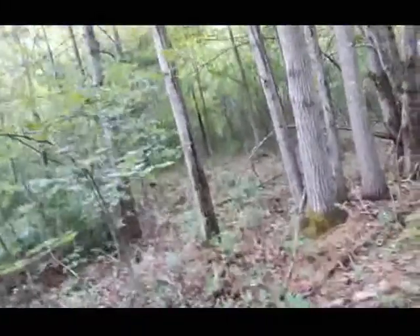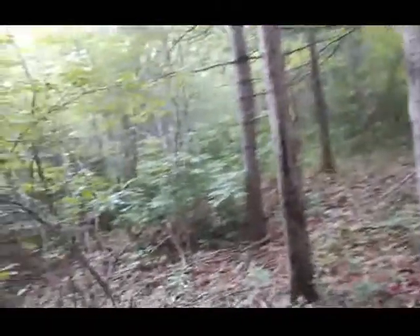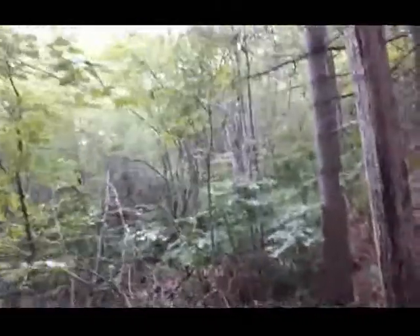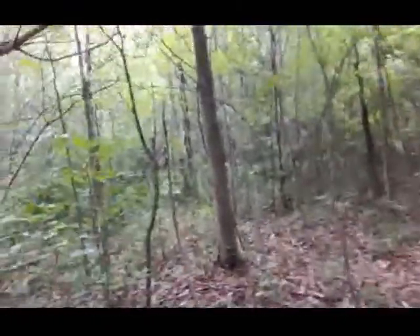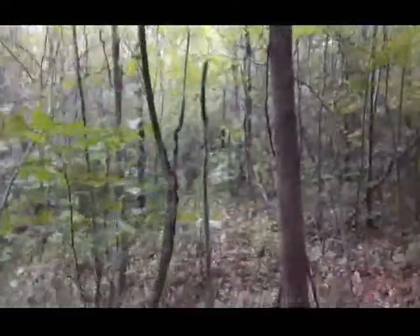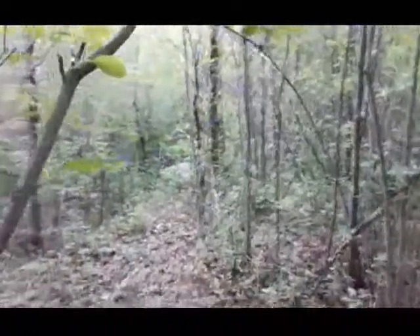It always surprises me the different finds that I dig up in various locations from one town to the next. So it's always interesting. I'm gonna get going here, I'll get you back when I get there. Hang tight.